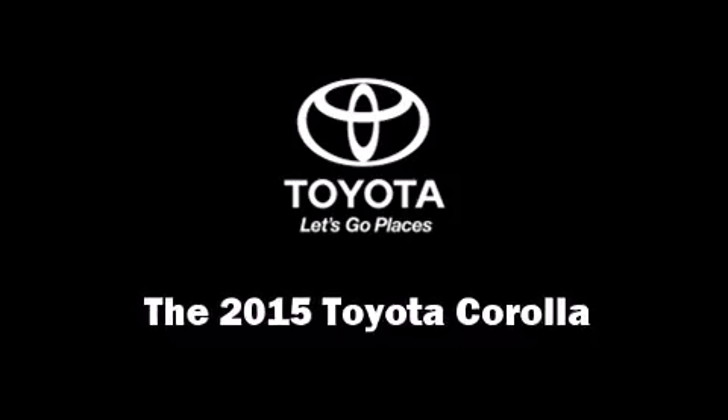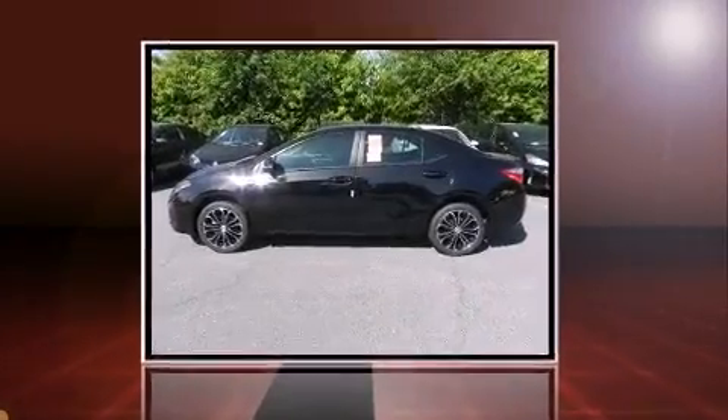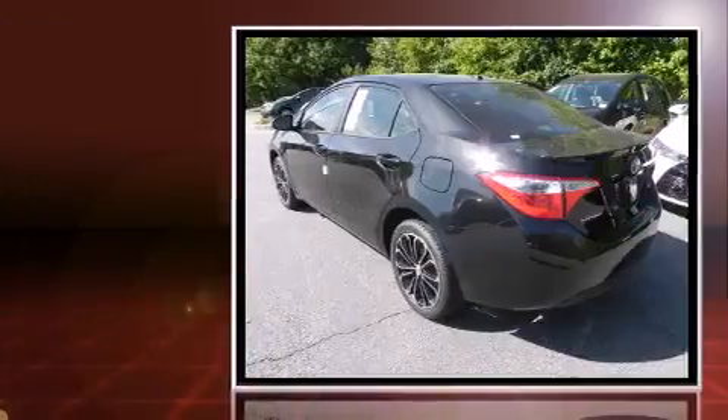The 2015 Toyota Corolla. This four-door, five-passenger sedan is ready to drive off the showroom floor.